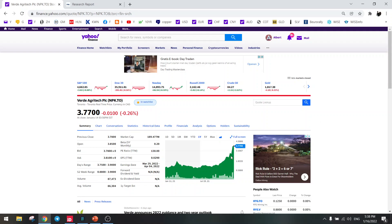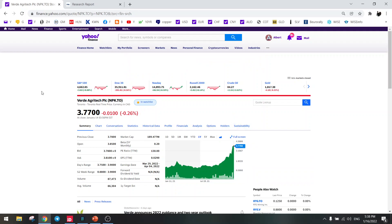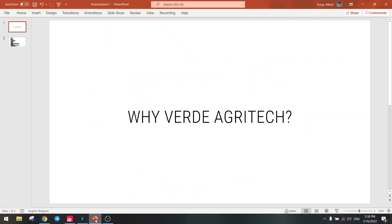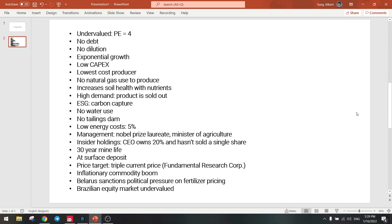Look at the performance — it has almost quadrupled in less than a year, and it's going to keep on rising. I wanted to give you the reasons why I think this is the best stock in the world. So why Verde Agritech? I tried to put all the reasons on one page, because there are so many reasons. Let's go over all of them.